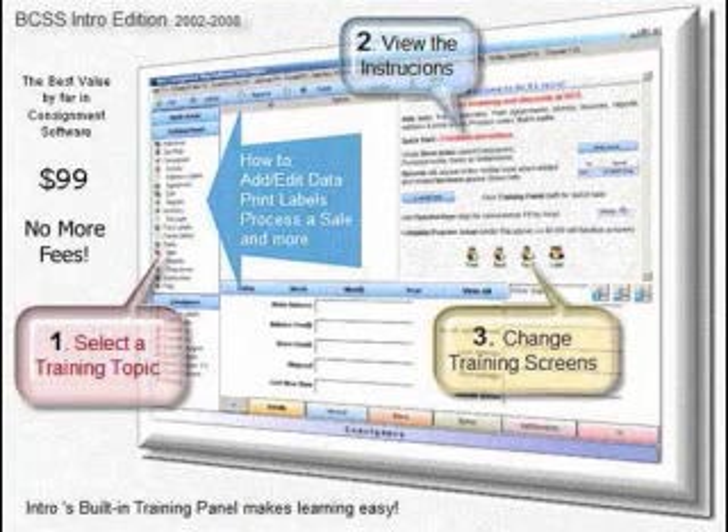Hello, and welcome to Best Consignments' Intro Software Program. Intro is a great tool for learning consignment software. When a help topic is selected, instructions and the program remain viewable at the same time. This eliminates flipping back and forth between instructions in the program and facilitates faster learning.